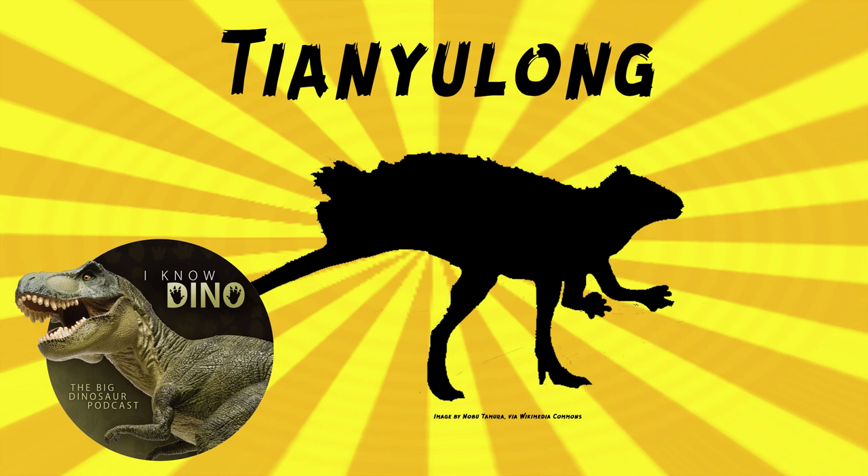In 2012, Paul Sereno did a study of heterodontosaurids and also described a second specimen of Tianyulong. This second specimen includes a nearly complete skull, vertebrae, part of the tail, shoulders, most of the arms, and parts of the legs and feet. The holotype and second specimen are about the same size. There are also at least four other undescribed specimens, and Sereno said that all the specimens need to be studied to have a reliable skull reconstruction.